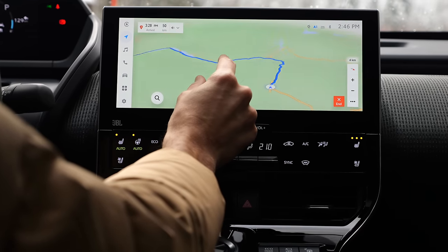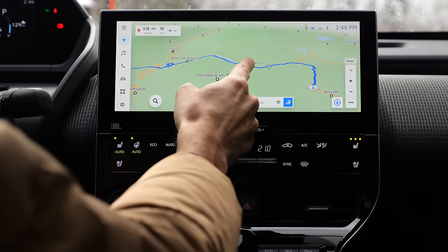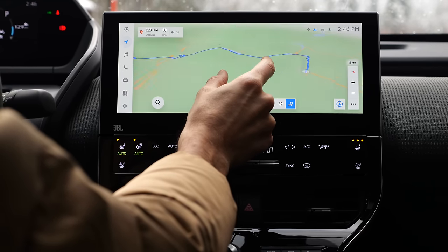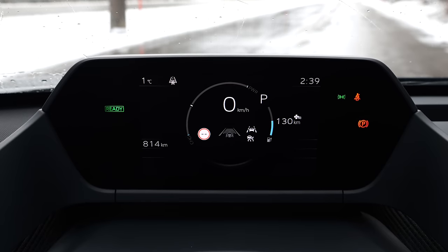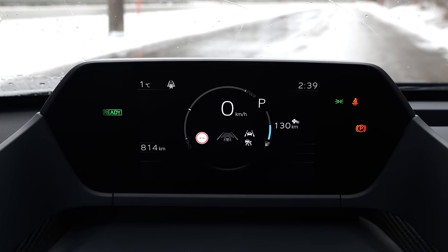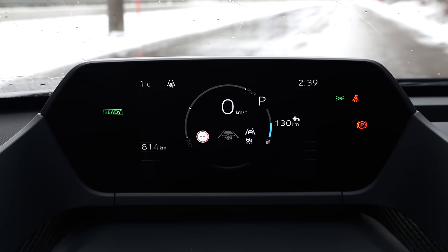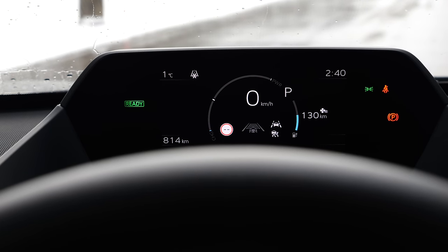The only missing thing is that when you plan a trip, there's no route planning that includes charging stops — that is still missing, but supposed to arrive later with an update. The digital instruments are placed very high, which replaces a head-up display. They are very well visible, at least with the yoke steering; with the normal steering wheel, they are slightly obstructed.